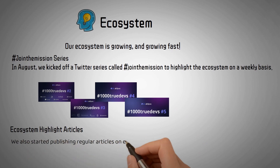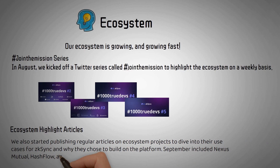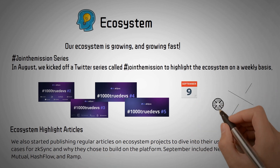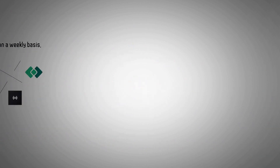Ecosystem Highlight Articles: We also started publishing regular articles on ecosystem projects to dive into their use cases for ZK-Sync and why they chose to build on the platform. September included Nexus Mutual, Hashflow, and Ramp.